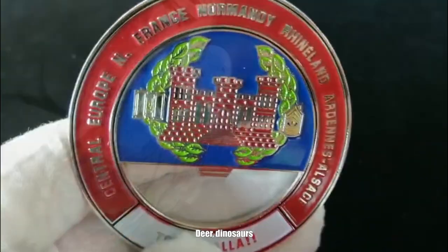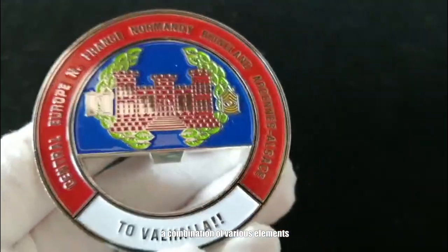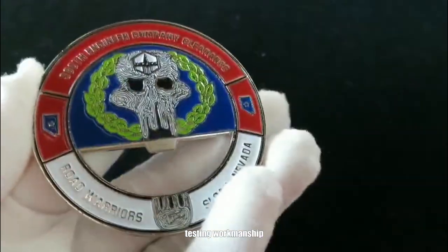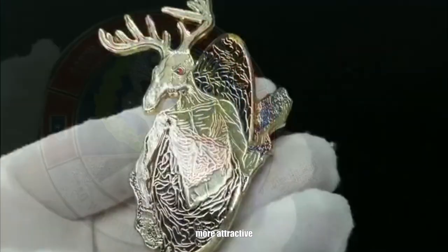Deer, dinosaurs, people — a combination of various elements. The details are very meticulous. Golden ironing powder makes this hard enamel-looking product more attractive.